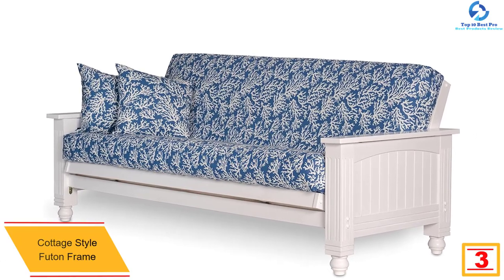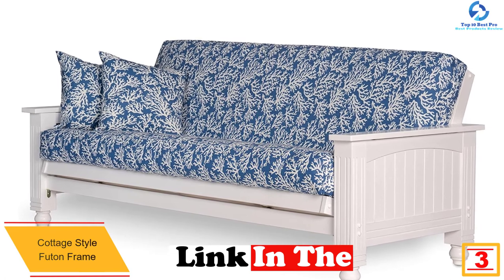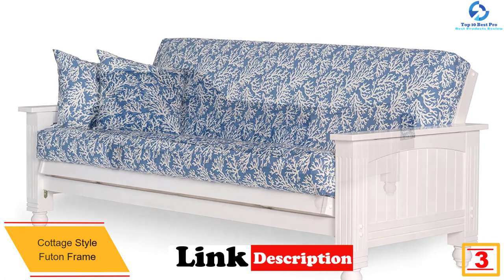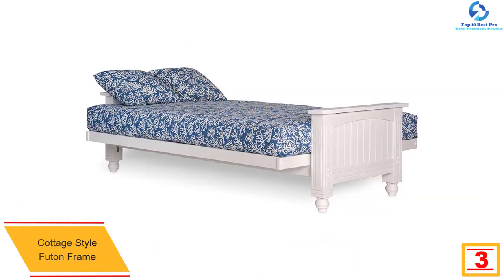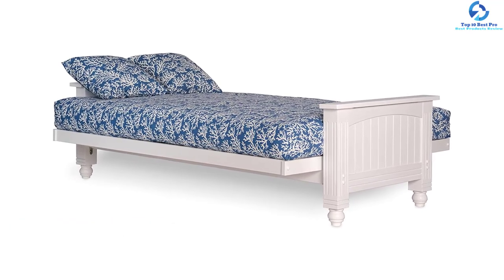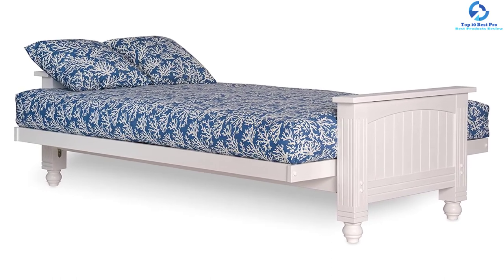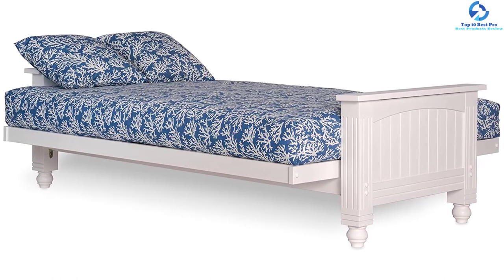At number 3 we have the cottage style futon frame. The classic styling offers ideal cottage furniture for your beach house and will give any room a breath of fresh air like a morning ocean breeze. This cottage style futon frame converts very easily into a lounger, sofa, or full-size futon. The wooden futon is built from 100% solid hardwood with a finished seat and back deck, and the quality material guarantees good service.